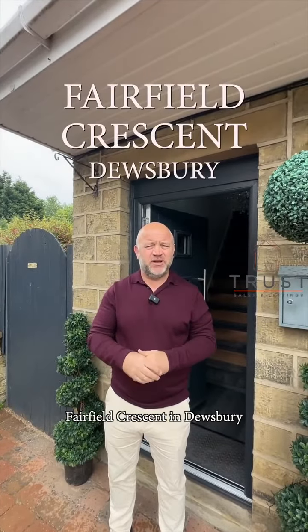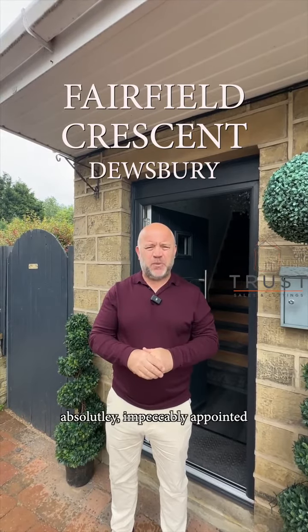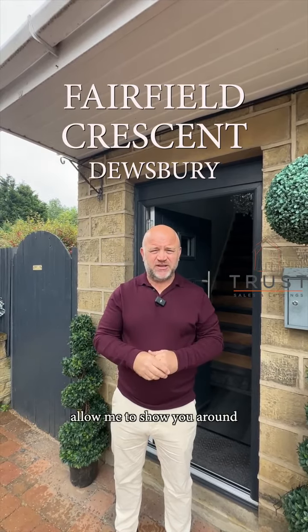Welcome to our latest property at Fairfield Crescent in Dewsbury. A three-bed, semi-detached, absolutely impeccably appointed by the present owners. Allow me to show you around.